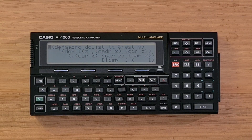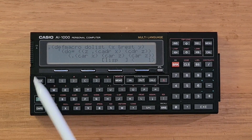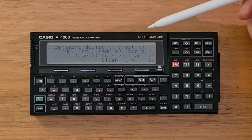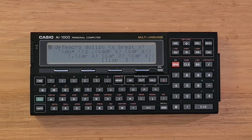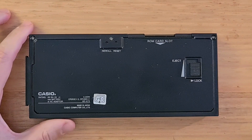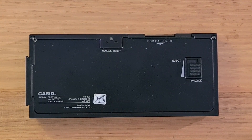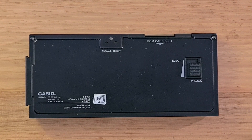Physically, the AI-1000 has a plastic body. On its left side is a physical on-off switch, and there's also a power port. On its right side is an RS-232 port that supported cassette and floppy drives. On its top is a ROM card slot. On the back is a lock for the ROM and also two switches to reset the device. Like many Casio calculators, the back needs to be unscrewed to replace the two coin cell batteries.